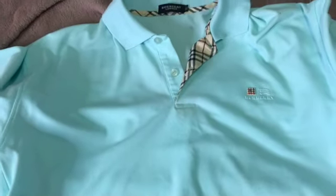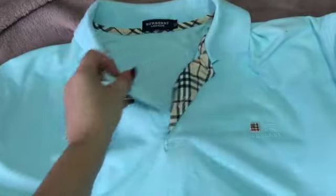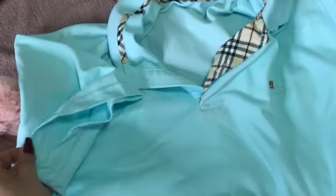Now this one is not for me — I actually found it for the boo thang. This is a Burberry shirt and it's very crazy because I found this at my local Goodwill. That Goodwill has started to suck a little bit, but to find this in his size — I thought this was really cool and it's original. That's pretty cool.